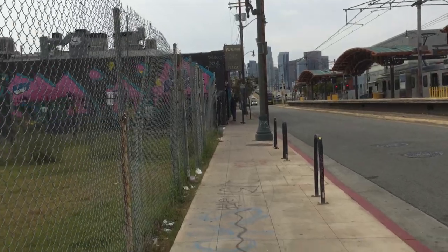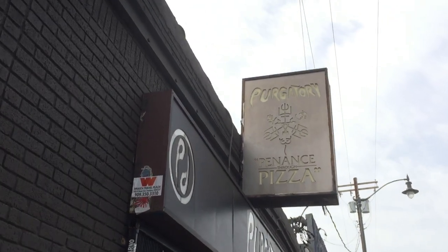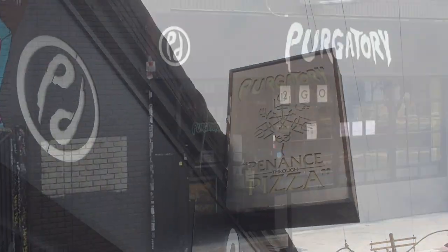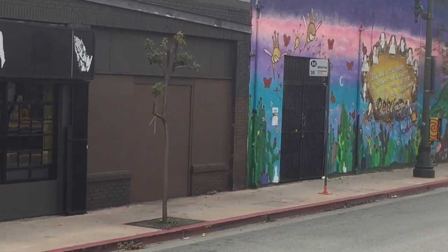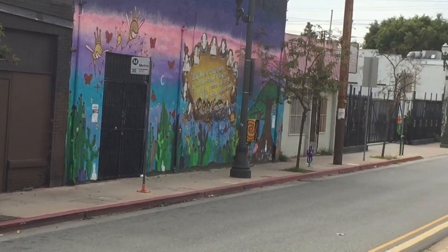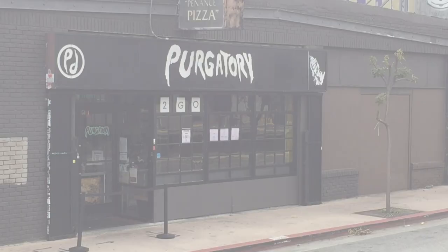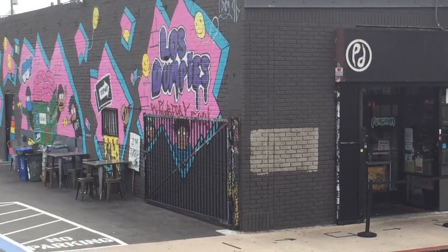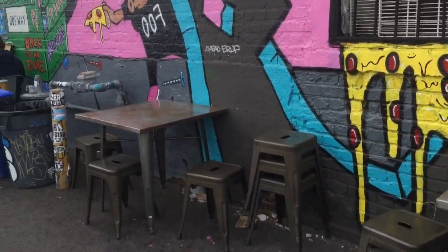Purgatory Pizza is located on the corner of First and Utah, just across the street from the train station. It's a super cool looking pizzeria extending the vibe coming from the arts district down the street on the other side of the LA River. They have a small parking lot that currently is serving double duty as a makeshift dining area.